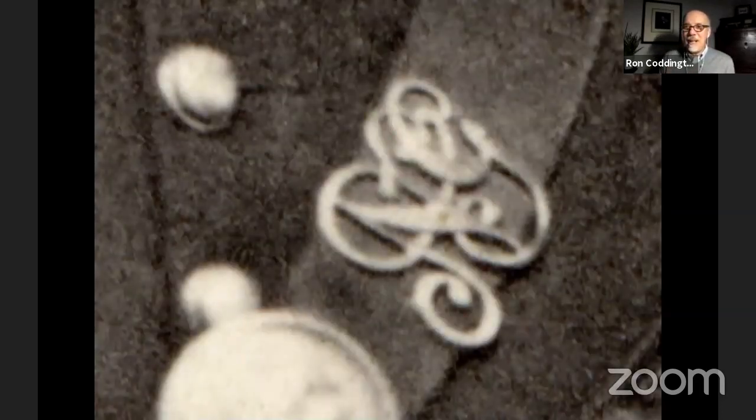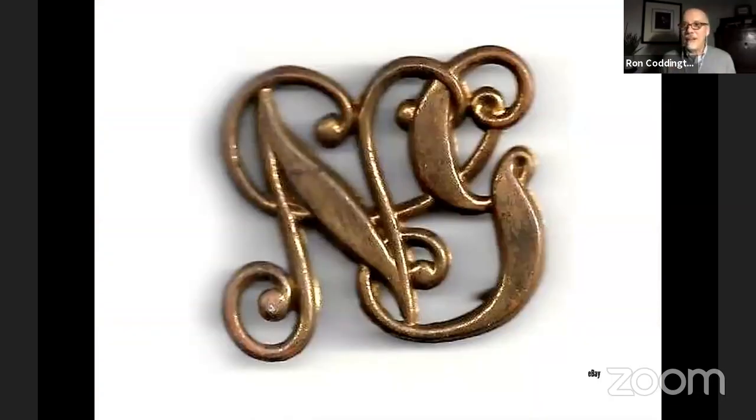The thing that really caught my attention is the initials on the cartridge belt. I didn't see it at first, but a colleague instantly recognized 'NG.' Sure enough, if you do a bit of searching online — I found this one on eBay in the already-sold section — the NG is the National Guard cartridge belt plate. That was part of the leather sling that held a soldier's cartridge box, and it's unique to the New York National Guard.